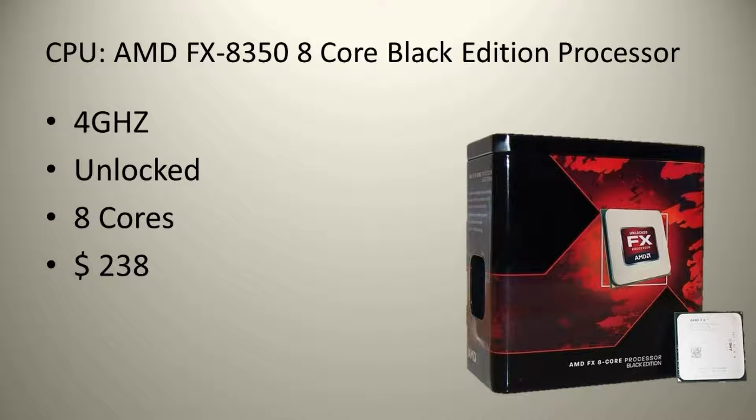For the CPU we will be using an AMD FX-8350. This is a great value CPU and can easily be overclocked. This will cost you $238.